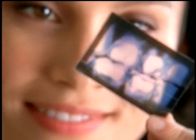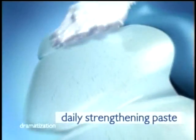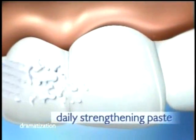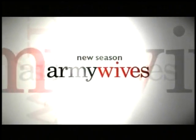Health on the inside, radiance on the outside — now get both with the new Crest Healthy Radiance System. The daily fluoride toothpaste penetrates to help strengthen and rebuild enamel below the surface, while the weekly intensive strip deep cleans to whiten. Build healthy teeth within and whiten for teeth with healthy radiance — with the only system from Crest. New Crest Healthy Radiance.